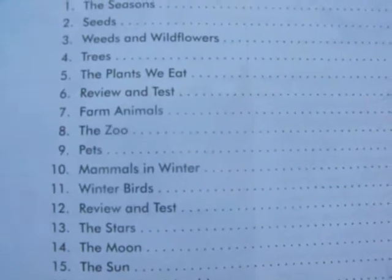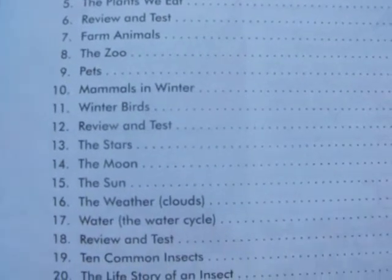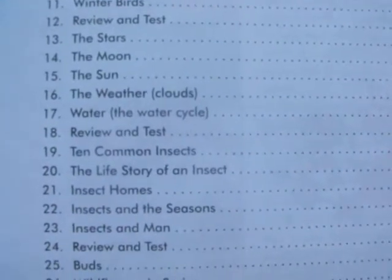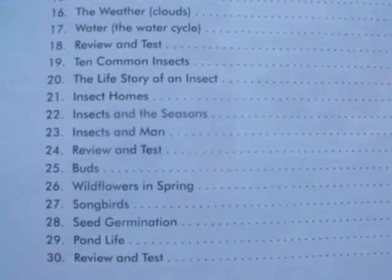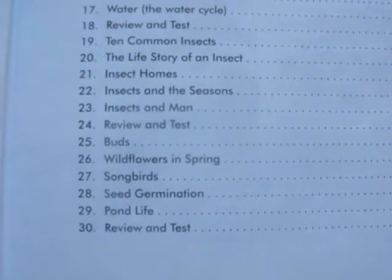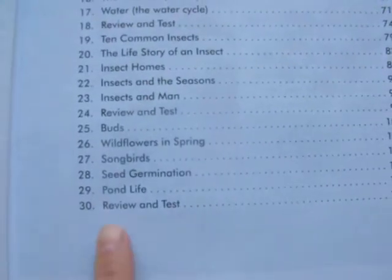Lesson six is a review and test. Seven is farm animals, the zoo, pets, mammals, and winter birds. Then another review and test. The stars, the moon, the sun, the weather, water, a review and test. Ten common insects, the life story of an insect, insect homes, insects and the seasons, insects and man, review and test, buds, wildflowers in spring, songbirds, seed germination, pond life, and then the review and test.